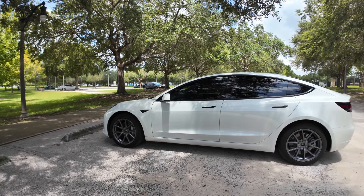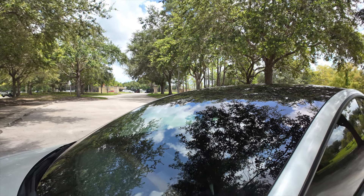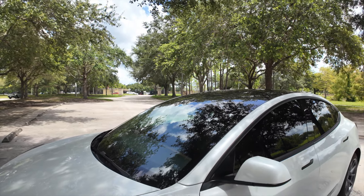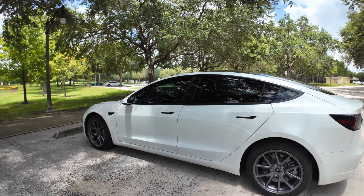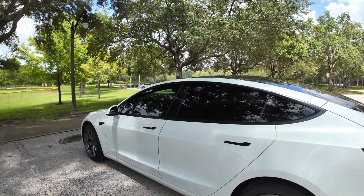The only thing that is not 15% is the windshield strip — that's 5%, but that's just what the place I went to does. The panoramic window is going to look a bit darker because it does come with a factory tint, so adding the 15% over the factory tint just makes it even darker, which is what I wanted.